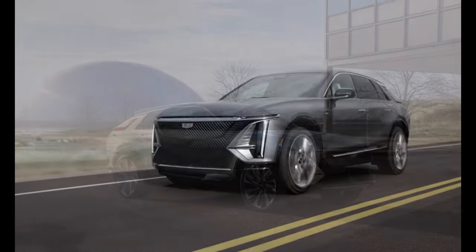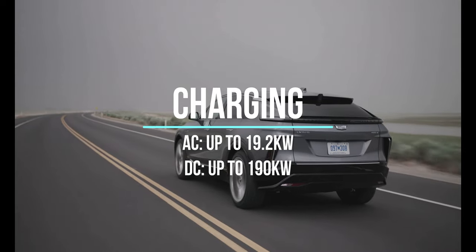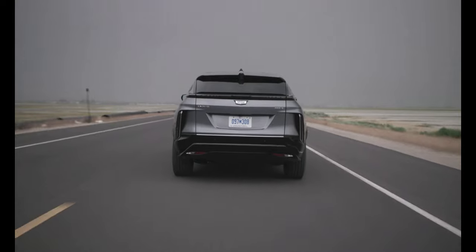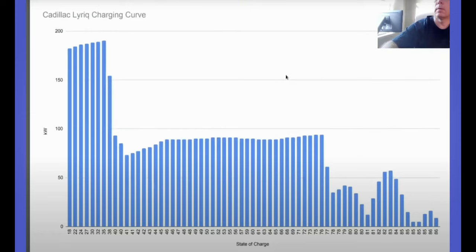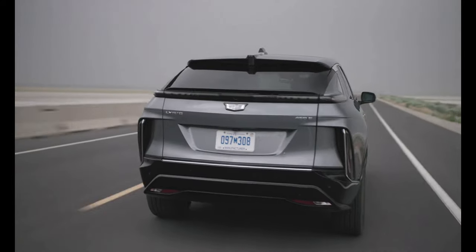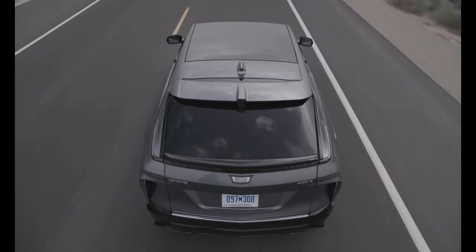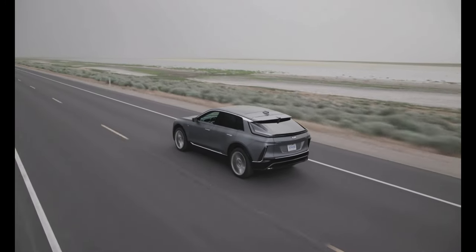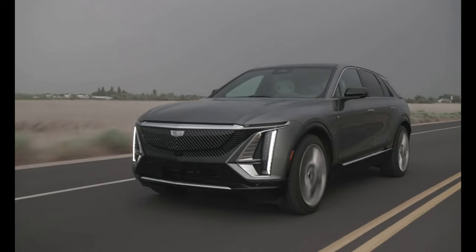Looking at charging capabilities, both variants of the Lyriq offer Level 2 charge rates of up to 19.2 kilowatts, which is quite high — not a lot of OEMs are offering that today. So with the right charger installed at home, you can pull quite a lot of power on Level 2. For fast charging, they support up to 190 kilowatts. GM estimates about 77 miles — roughly 100-plus kilometers — added in 10 minutes, and I'd estimate 20 to 80% in about 30 to 35 minutes.